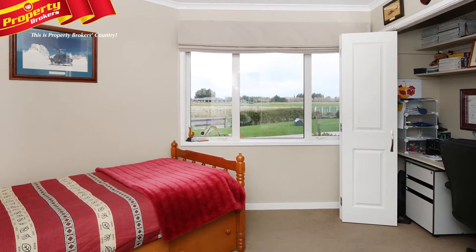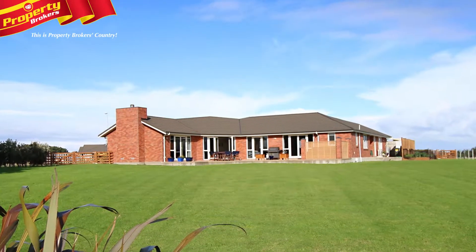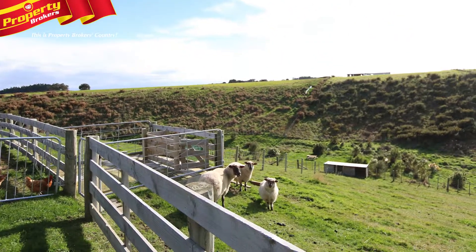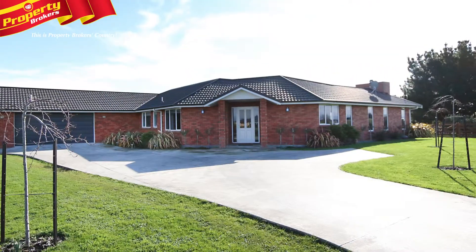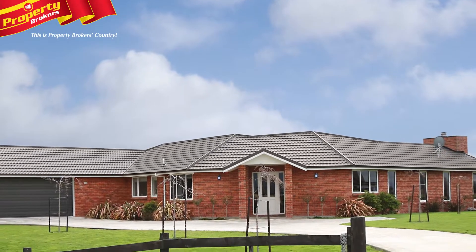This fantastic property lets you savour the quiet privacy, while taking advantage of the space and opportunity to go green. Two paddocks, chook run, sheep pen and shelter are already in place. Why not add to this and plant an orchard? With so many options and with all the hard work done, further development will be a doddle.